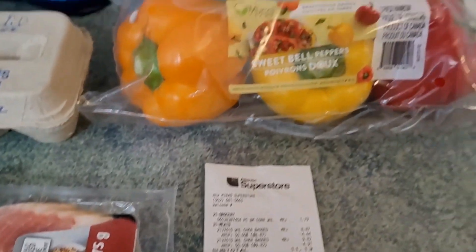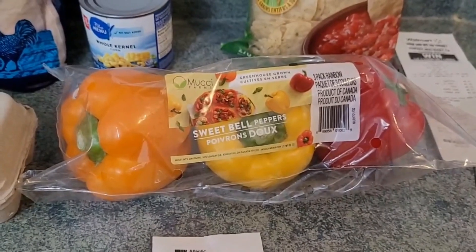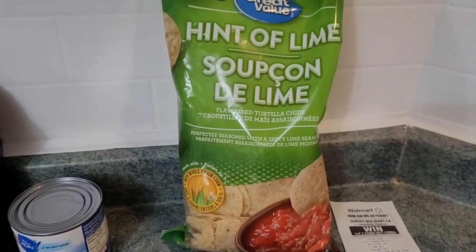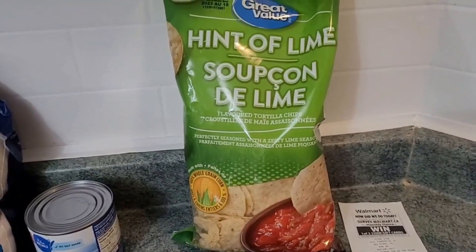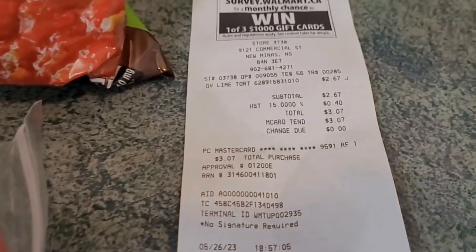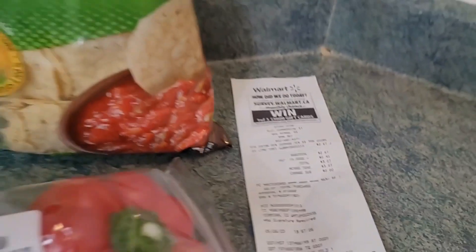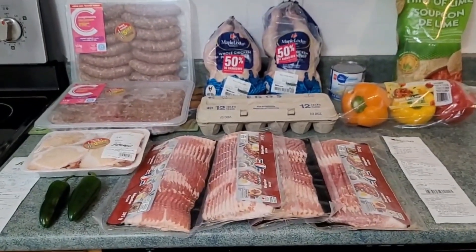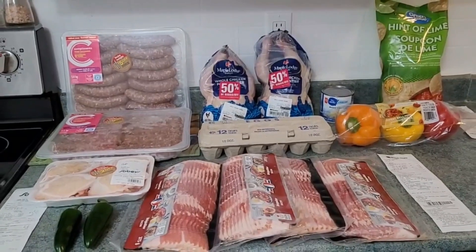I shopped at Giant Tiger — $2.88 for the rainbow peppers — and at Walmart for the tortilla chips. Because they're considered a snack or convenience food, there was tax, so they were $2.67 plus $0.40 tax, coming to $3.07. My grand total is $41.77 cash out of pocket.